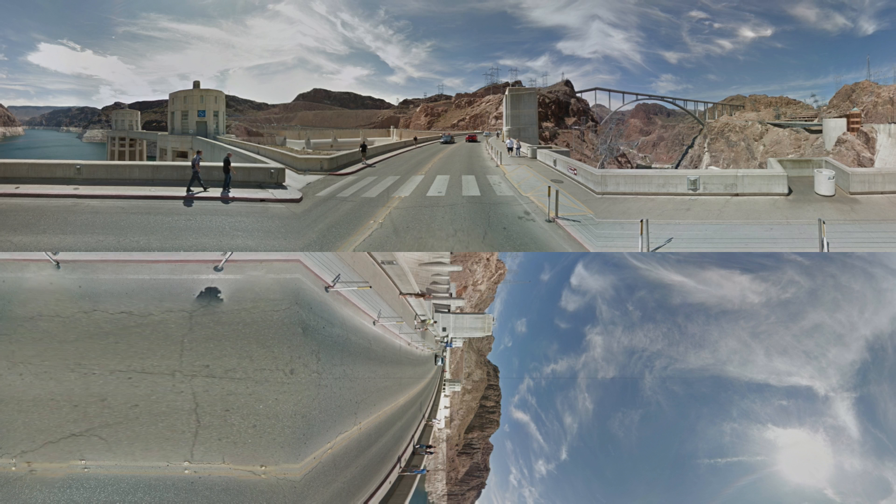The dam was built from 1931 to 1936 during the Great Depression by President Franklin D. Roosevelt. It took thousands of men to build the dam in dangerous conditions. A hundred men even died while building the Hoover Dam. Construction of the Hoover Dam was a huge project, and Boulder City in Nevada was built just to house the people who were part of the building of the Hoover Dam, also known as the Boulder Canyon Project.